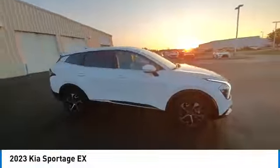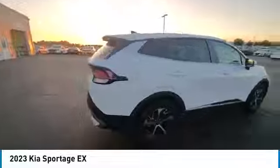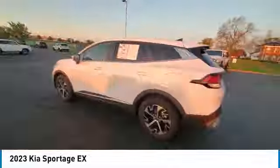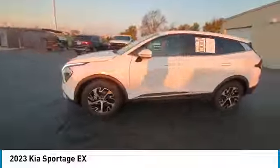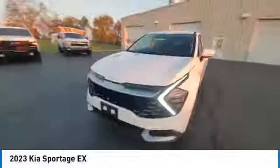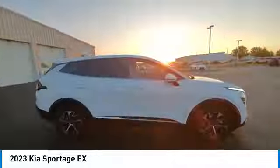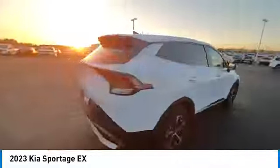This vehicle has less than 30,000 miles. Here are some of this vehicle's great options: rear spoiler, brake assist, remote keyless entry, four-wheel disc brakes, speed control, electronic stability control, traction control, rear window defroster, navigation system.